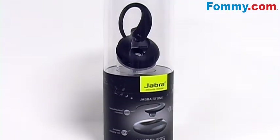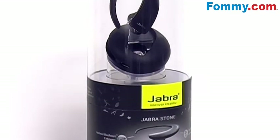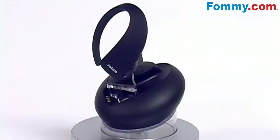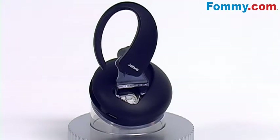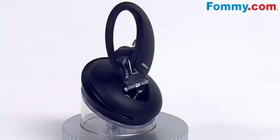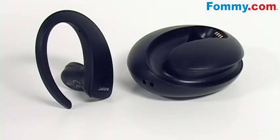Thanks for tuning in. This is Foamy.com, and say hello to a completely new, elegant and discreetly shaped headset. Say hello to the portable charging unit that functions as a holder for your Stone headset and makes it possible for you to charge when and where you want. Say hello to up to eight hours of talk time, noise cancellation, and Bluetooth 2.1 technology. Say hello to Jabra Stone.